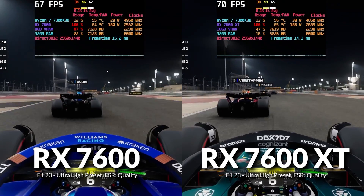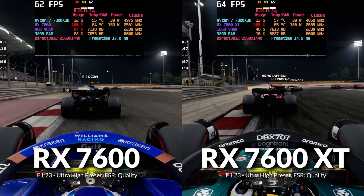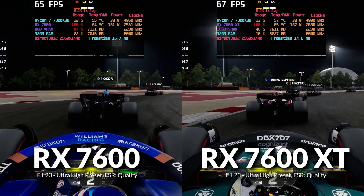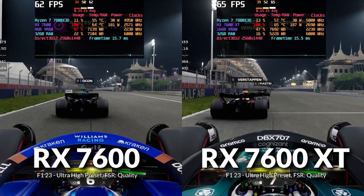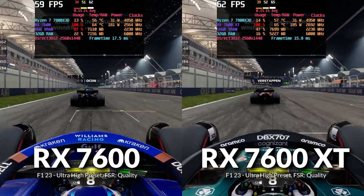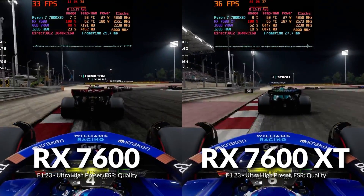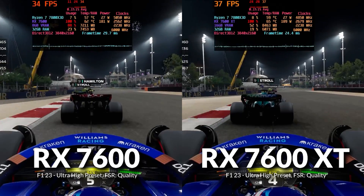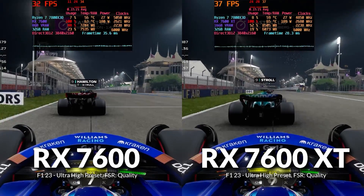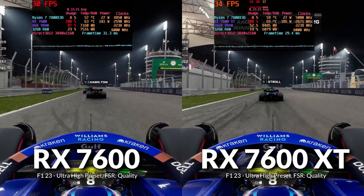Next up, F1 23 tested at the Ultra High preset with FSR set to Quality. At 1440p, there's only about a 5% difference between the two GPUs, and lows stayed within a few frames of each other, despite the 7600 clearly being VRAM-limited. This game seems well-optimized for VRAM. At 4K, the 7600 XT pulled ahead by 10% as the VRAM limitation became more pronounced on the 7600, especially in the 0.1% lows, which took a serious hit.